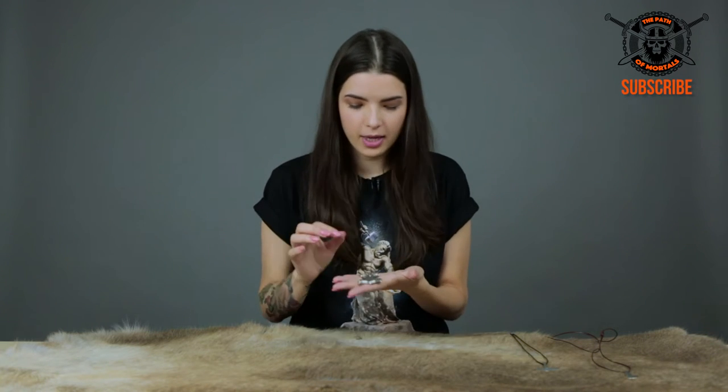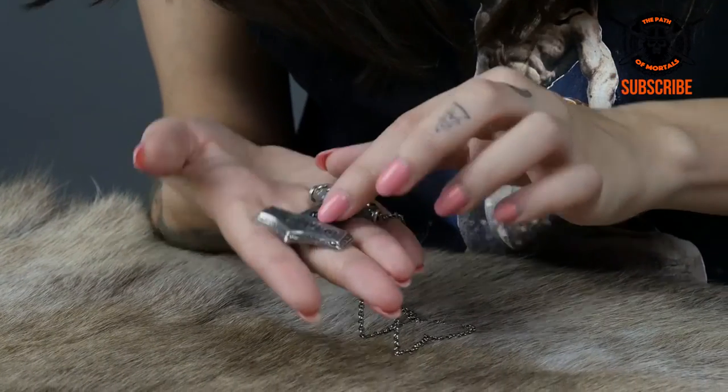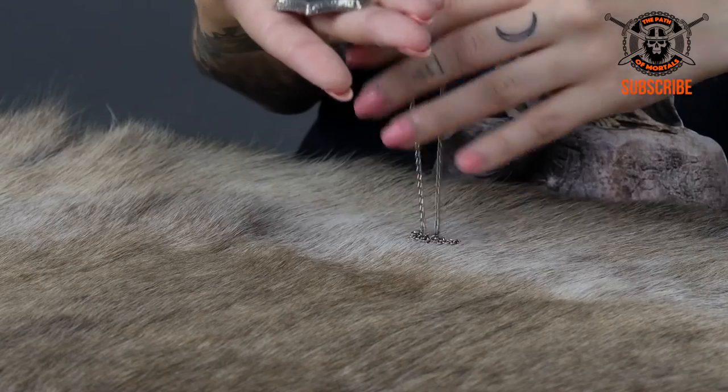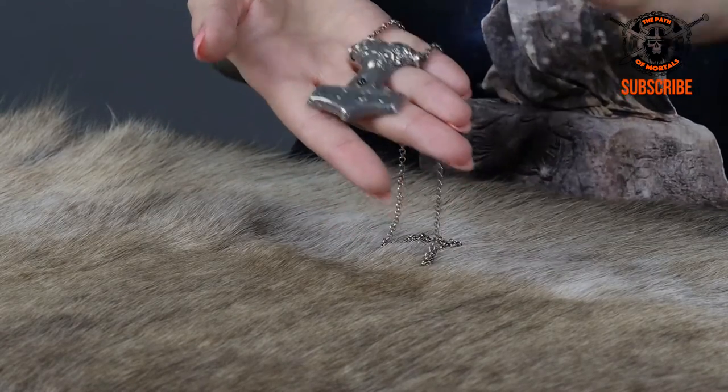So this first one is a raven-headed hammer. It has a little garnet right there. If you turn it around, you can see that the chain goes through these holes, like so. The original piece that this is actually replicated from was found in Kabara, which is in Sweden.